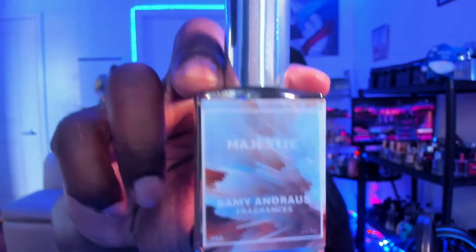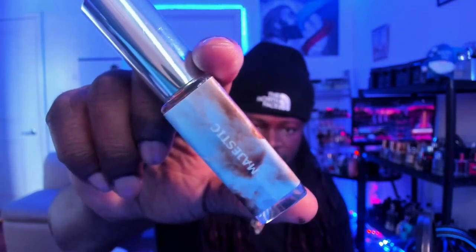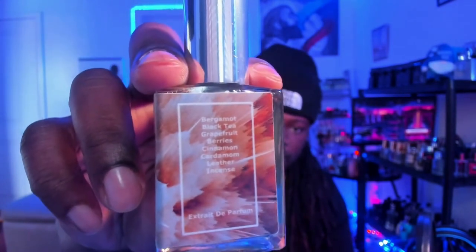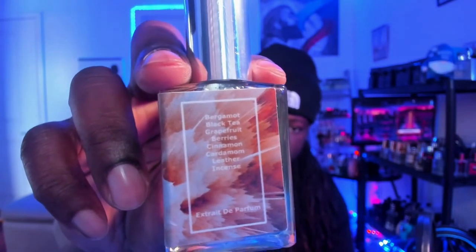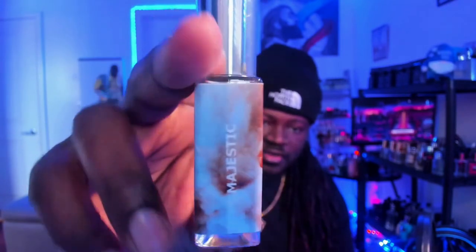This is a one ounce bottle, 30ml, nice little square design on it with the title on the side. What I really love about these is they come with the notes on the back. This has notes of bergamot, black tea, grapefruit, berries, cinnamon, cardamom, leather, and incense. It's got a really nice little graphic design on here as well.